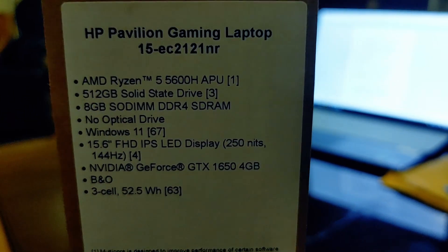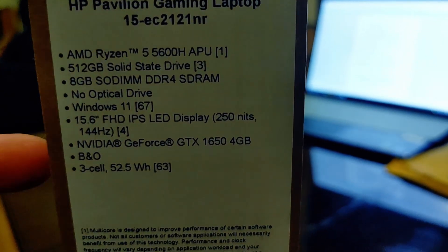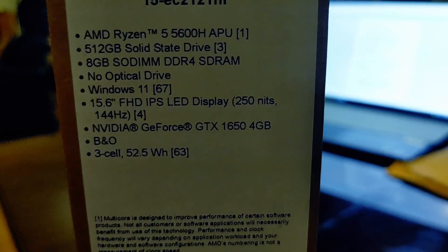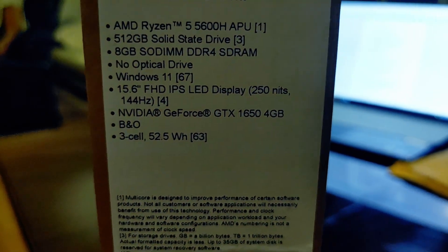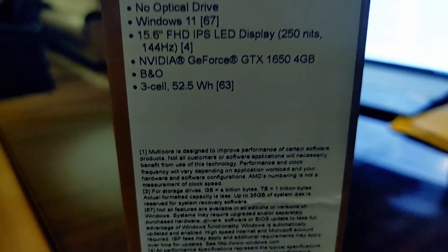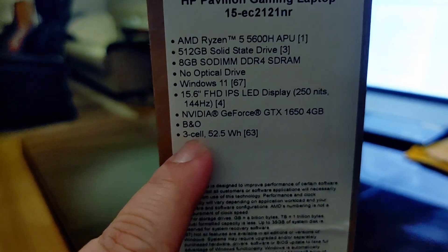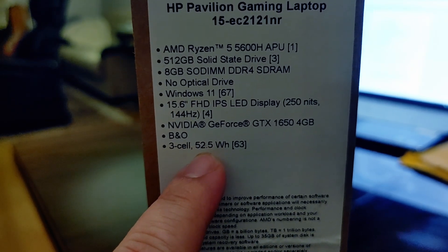It comes with Windows 11 built in, no optical drive — students nowadays don't need that; if you want one you can grab a USB-powered one from Amazon. The display is 15.6 inches, full HD 1080p, basically IPS — that's important and nice. But it's only 250 nits brightness, which basically means it's not bright enough. At least 300 would be better, but for $600 with these specs, you can't go wrong.